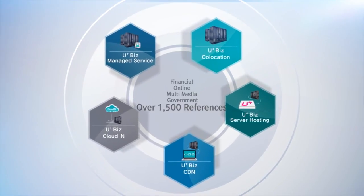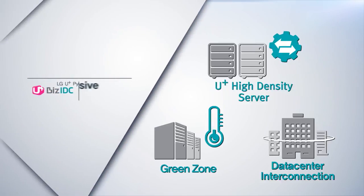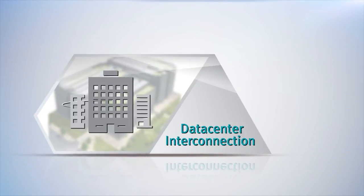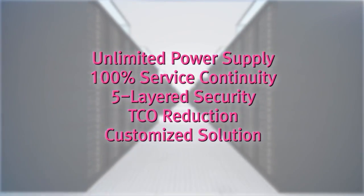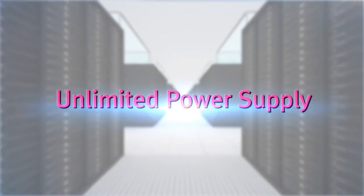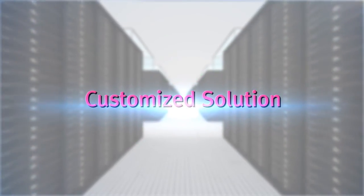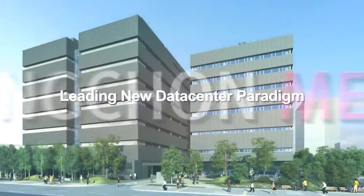On top of existing co-location, hosting, CDN, cloud, and managed services, LG Uplus Pyeongchon Megacenter brings exclusive solutions including high-density server, green zone service, and data center interconnection with high capacity. LG Uplus Pyeongchon Megacenter will lead the IDC paradigm in a new generation — an IT trend with unlimited power supply, 100% service continuity, five-layered security, TCO reduction, and customized solution, leading the new data center paradigm.